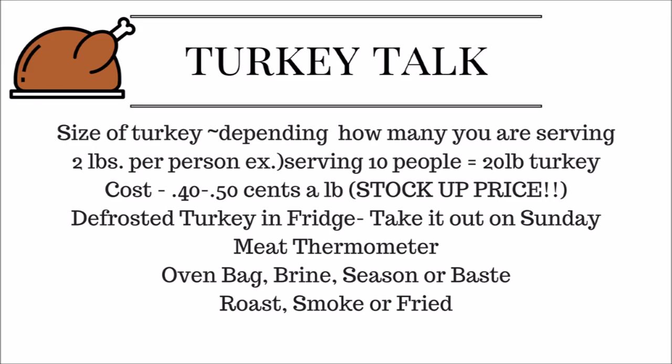There are so many ways to cook your turkey. My favorite is roasting because I love the way it smells — my mom always says you can smell it before you even get into the house. With roasting, you use an oven bag. You can also brine your turkey beforehand, or just season and baste it. You can smoke your turkey, though my family wasn't a fan.